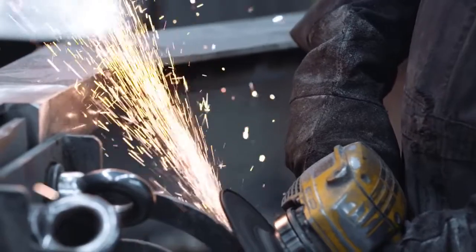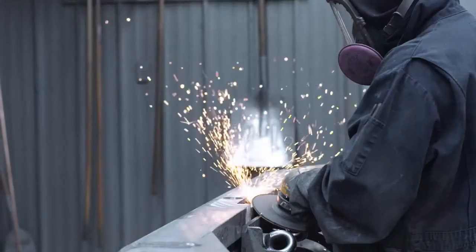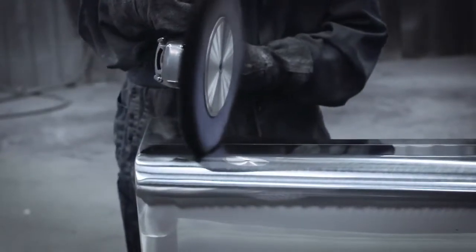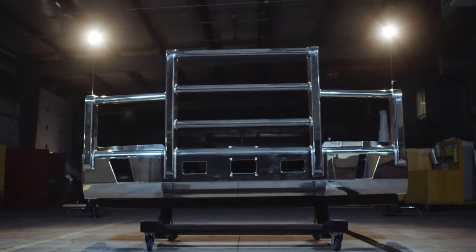As one of North America's leading vehicle protection companies, we challenge ourselves every day to drive results for today's drivers. And after more than a year of development and innovation, we're proud to showcase our newest offering, the Aero Plus, the lightest and most aerodynamic guard on the market.